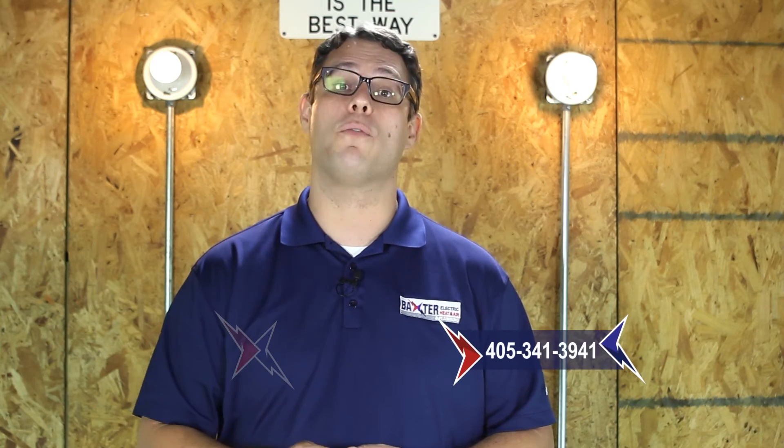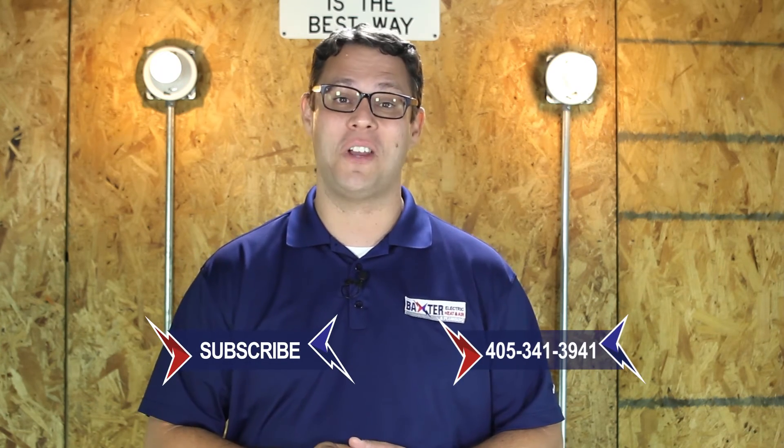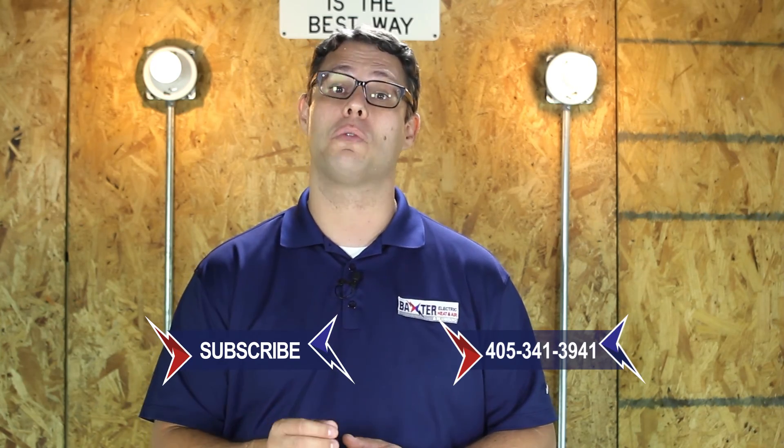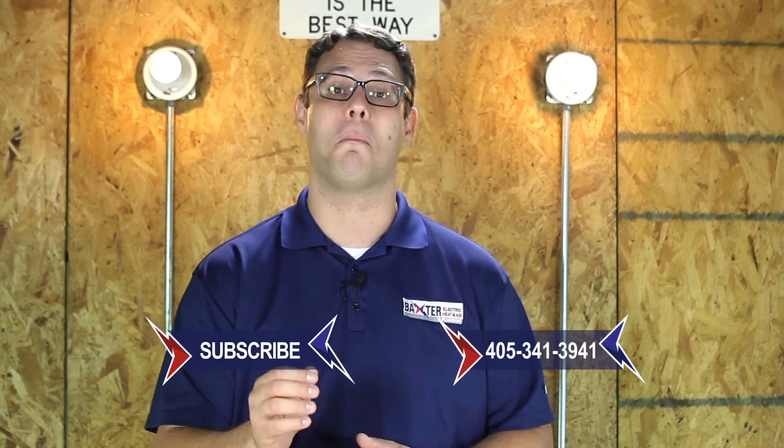Give us a call today at 405-341-3941, and don't forget to subscribe to our YouTube channel so that you can receive automatic updates as we release more helpful videos.